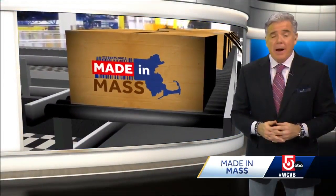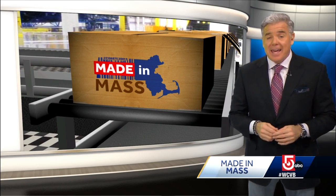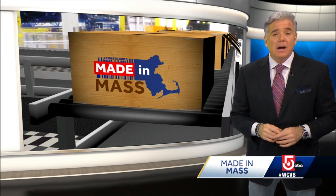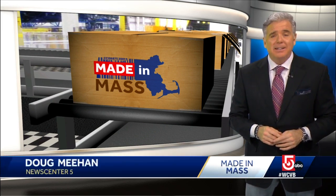AbioMed continues to grow, and it's not just with their existing products. For example, during COVID, they actually bought two technology companies and added over 300 employees to their ranks. I'm Doug Meehan, WCVB NewsCenter 5.